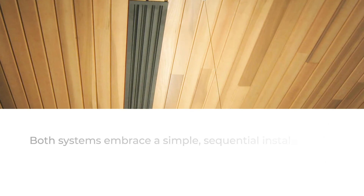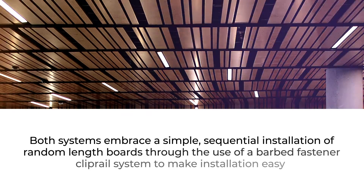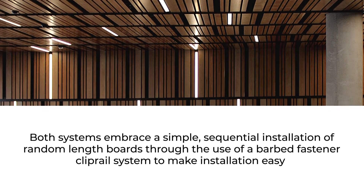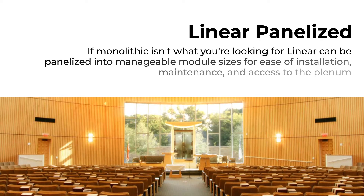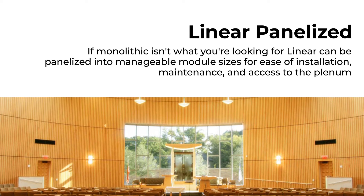Both systems embrace a simple sequential installation of random length boards through the use of a barbed fastener clip rail system to make installation easy. And if monolithic isn't what you're looking for, Linear can be panelized into manageable module sizes for ease of installation, maintenance, and access to the plenum.